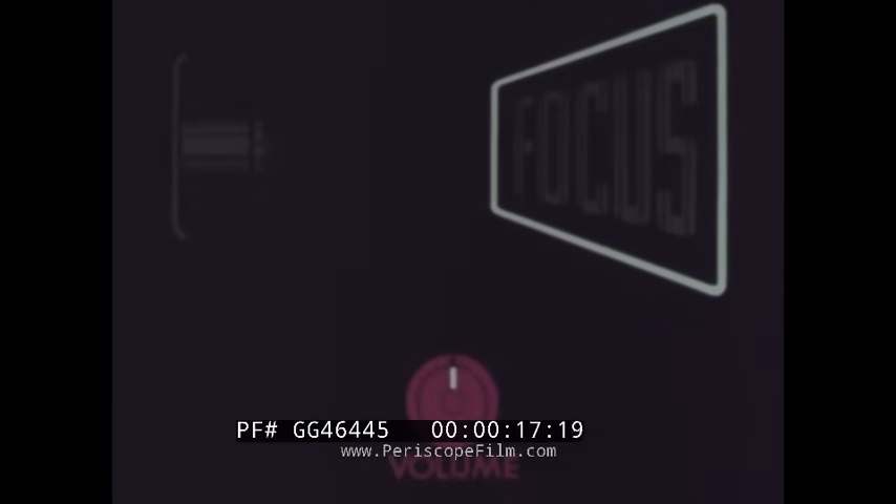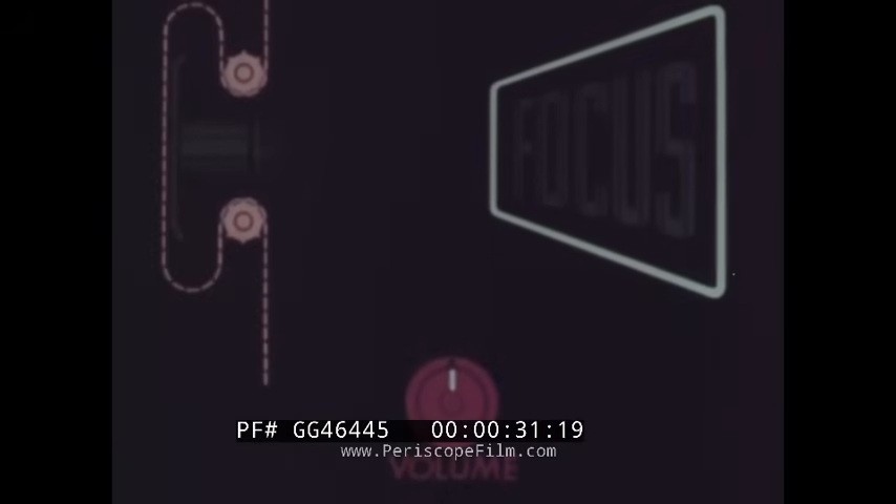Before the show begins, adjust your sound and focus. My voice should be easily heard in all parts of the room. Beep and flash should synchronize. If they do not, recheck the threading directions on your projector.